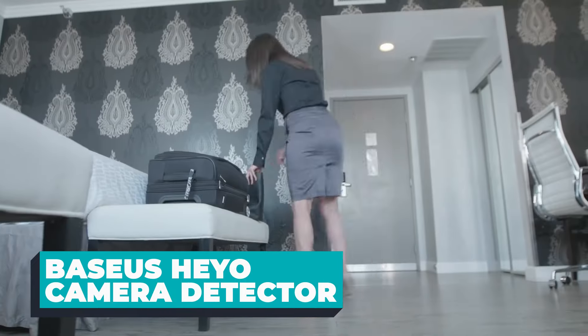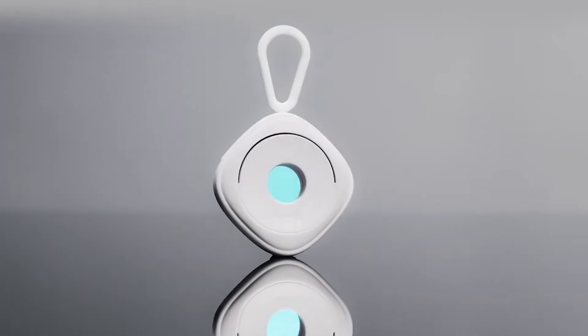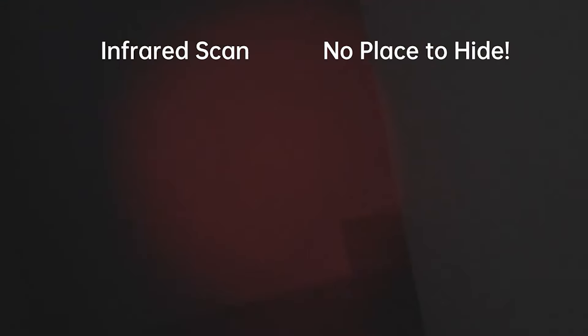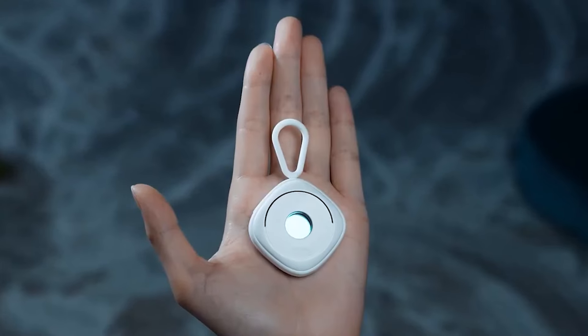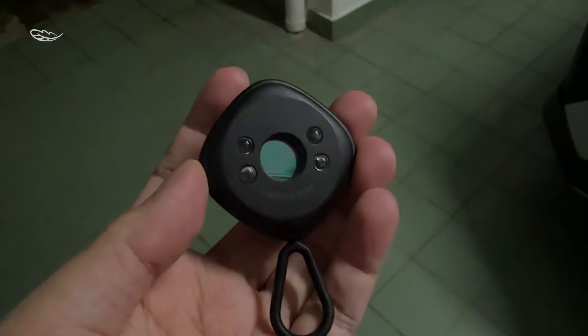Is someone watching you? No worries! Introducing the Baseus Hayo Camera Detector — a cutting-edge device that seamlessly combines functionality and style to ensure your privacy is never compromised. Sleek and compact, this detector is designed to be effortlessly integrated into your daily life, providing a vigilant eye against potential threats. Equipped with advanced camera detection technology, the Hayo Camera Detector can quickly scan your surroundings for hidden lenses. Its user-friendly interface features a simple one-button operation, while LED indicator lights turn green when your space is secure and red if a camera is detected.